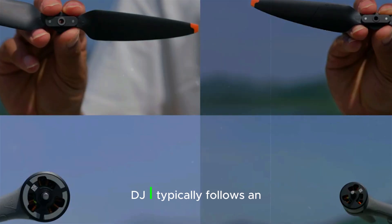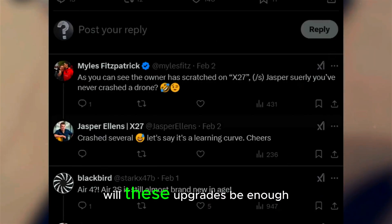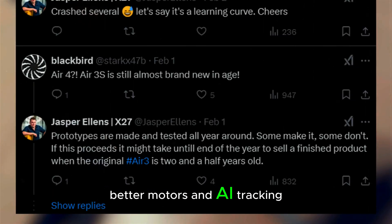As for the release date, DJI typically follows an annual cycle, meaning we could see the Mini 5 Pro as early as November. But the big question remains — will these upgrades be enough to justify an upgrade? If you already own the Mini 4 Pro, it might come down to how much you value LiDAR, better motors, and AI tracking.